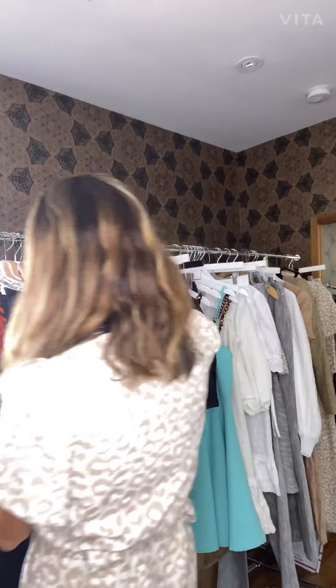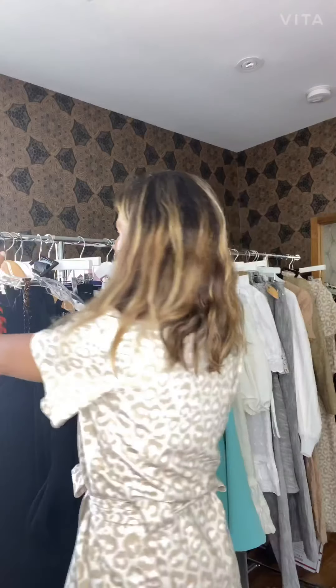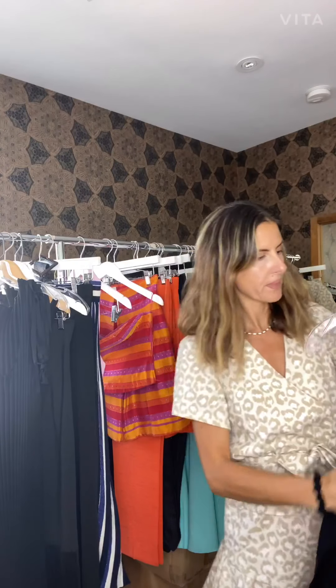Hi Maggie, I hope you're well. I wanted to show you some highlights of the collection. So this one is our knit fabrication. It's a ribbed viscose and it comes with the tortoise shells.